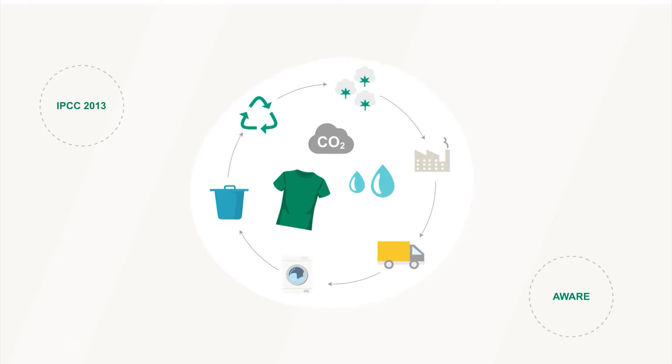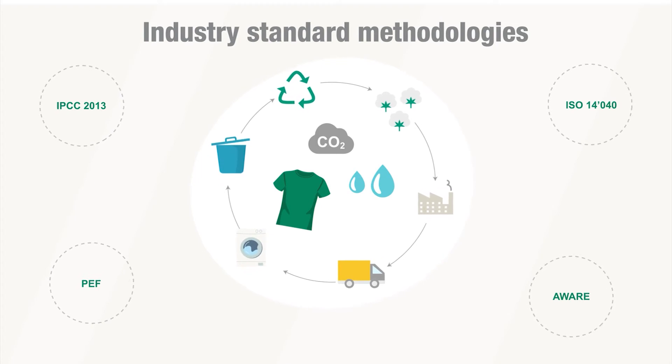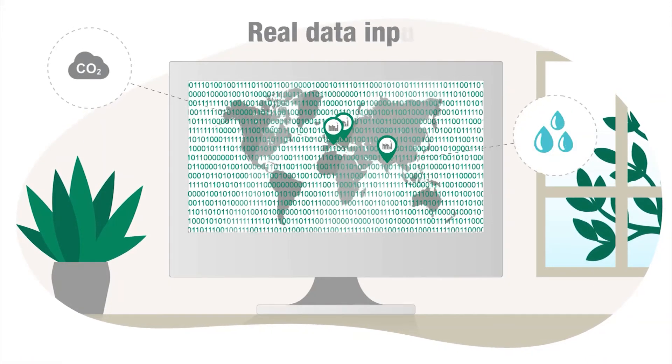The carbon and water footprint is based on industry standard methodologies for product and corporate life cycle assessments. Facilities directly enter real data into the tool.